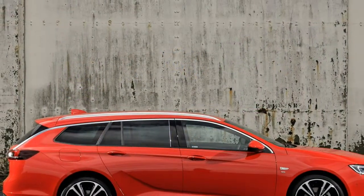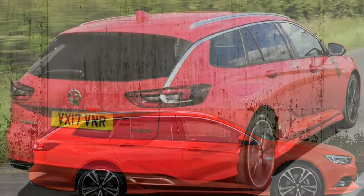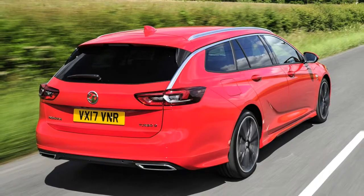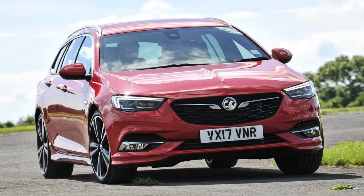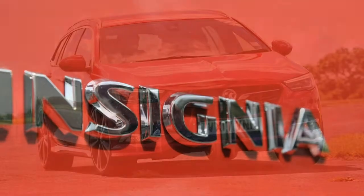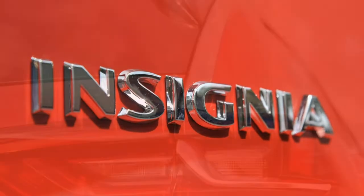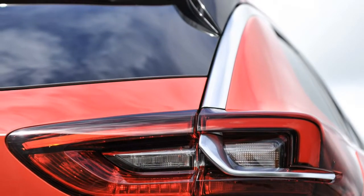The central infotainment screen, while helpfully angled towards the driver, sits with an excessive upward slant and is too far away from the driver. A handily placed ridge below the screen for the user to rest their wrist on helps make up for this. All-round visibility is reasonable for a car in this class, and the optional head-up display is worth speccing if you can stretch to it, offering clear info on vehicle data, navigation and multimedia.